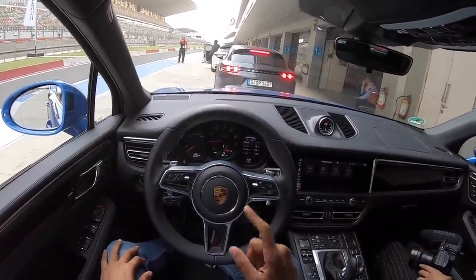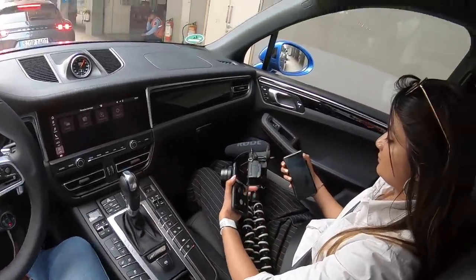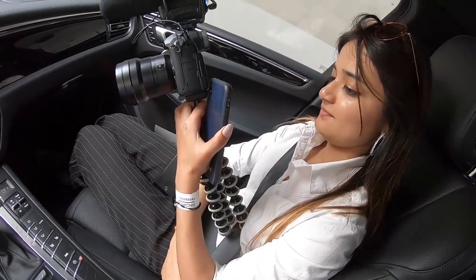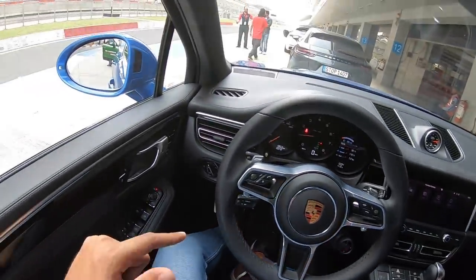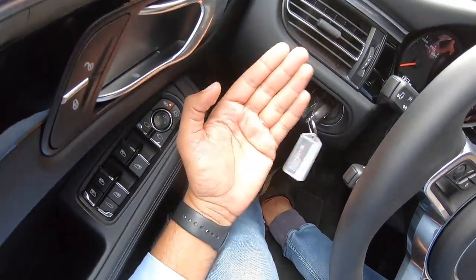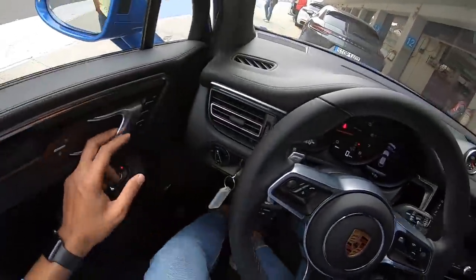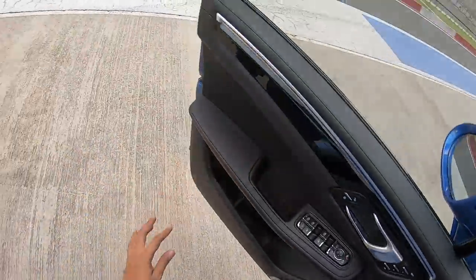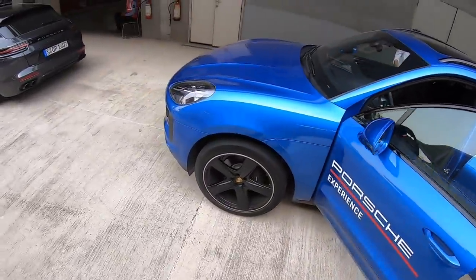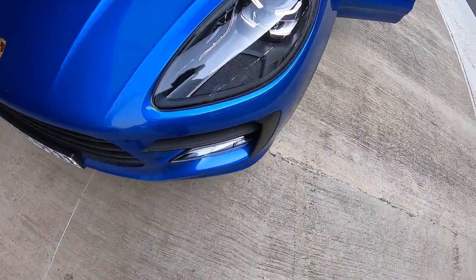If you like this video make sure you give it a thumbs up and subscribe to the channel — I will see you in the next video real soon. The key on Porsche cars is so cute — you have to insert it and turn on the vehicle. This is one of the cars you can just walk out without having to bend — everything is just so smooth and refined.